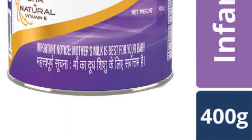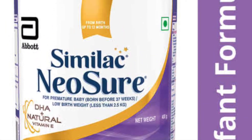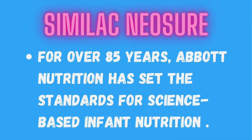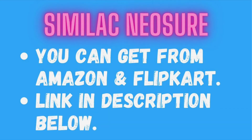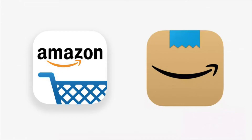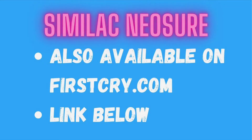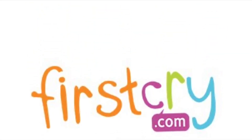Similac Neosure is manufactured by Abbott Nutrition and its price is Rs. 560 for 400 grams of product. Abbott Nutrition has been manufacturing infant formulas for around 85 years. You can buy Similac Neosure from Amazon, Flipkart, or FirstCry.com — links for all are provided in the description box.